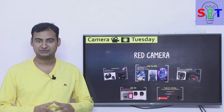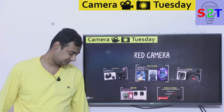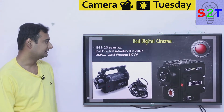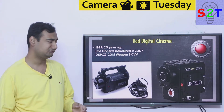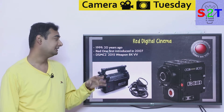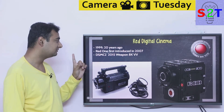Hello YouTube viewers, welcome to my show Camera Tuesday. In today's episode we're going to talk about RED cameras. RED Digital Cinema is basically a company created in the USA in 1999, so it's basically 20 years old, and their first product launched to the public was RED One.